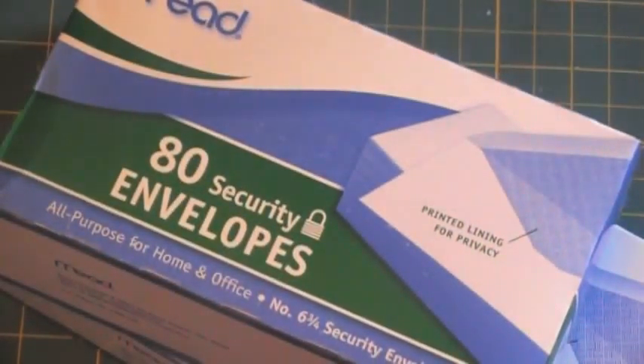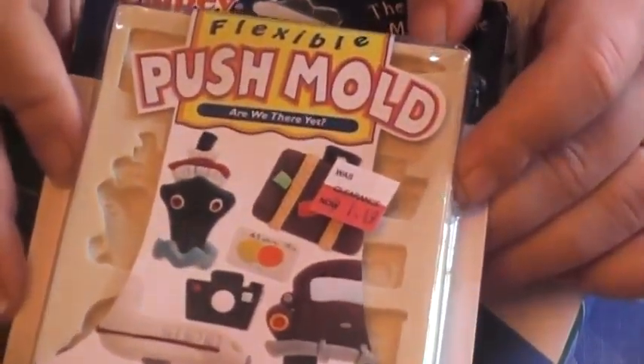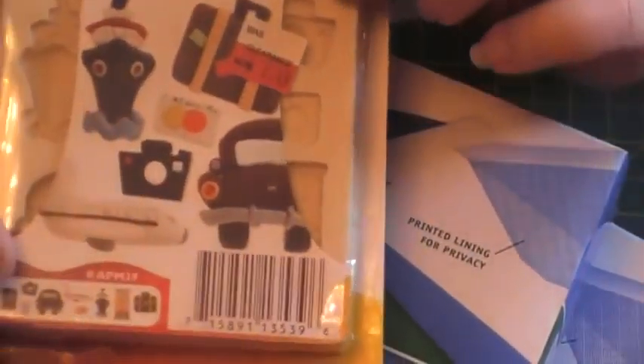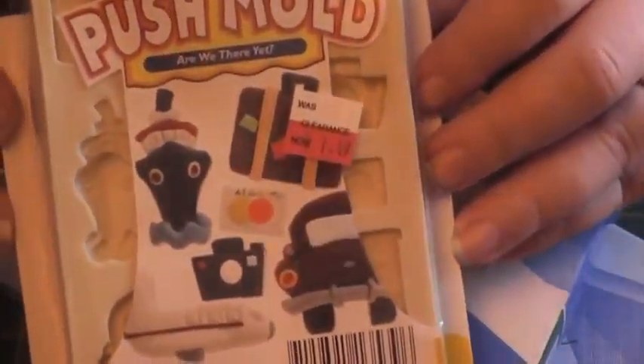I went to Big Lots and got some envelopes because I was running out of those. Here's something else I got at Michael's a week or two ago — it's a push mold with all these travel-themed shapes. There's a suitcase, which is really why I bought it, and a camera. I use a lot of poly clay, so I thought it would be fun to make some little charms. It was $1.49.